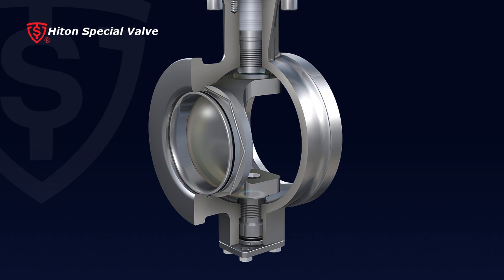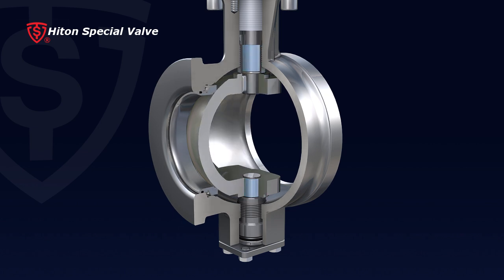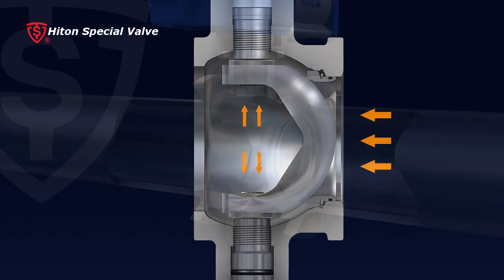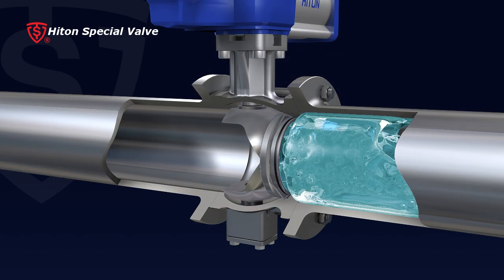2. Self-lubricating bearings are installed on both the top and bottom sides of the valve to increase the interface with the shaft, increasing loadability and reducing friction. Additionally, the torque needed for operation decreases.